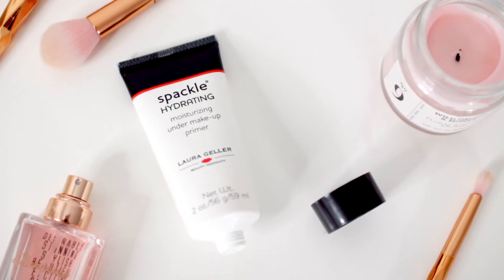Now that it's used up and it's got a little bit cooler, I've been reaching for something else. This is the Spackle Hydrating Primer from Laura Geller. Usually I only buy drugstore products — obviously this is not one of them — but I was actually sent this by Feel Unique. They recently had a top vlogger competition and I made it to the final 30, and this was in the little PR package they sent me. I've been using it quite a lot ever since, so yeah, I really like this.